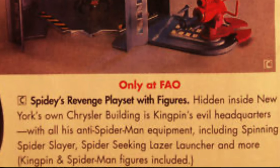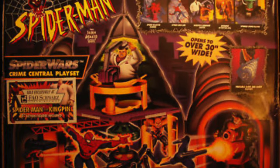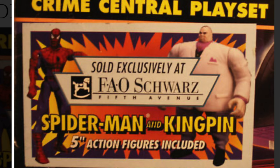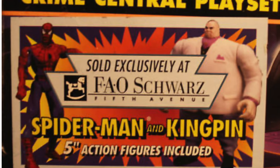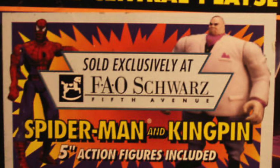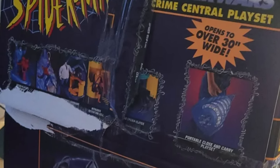You have the mock-ups, the working samples, everything else to show off to buyers. This actually came from an FAO Schwartz ad, which is interesting — you have the Spidey's Revenge playset, another working name for this. Lo and behold, there was an FAO Schwartz exclusive for this set with an extra graphic on the box telling you that as an exclusive you'd get two bonus figures inside: Spider-Man and Kingpin. That totally makes sense. On the sides of the box every which way, it's just really cool to see all that old Toy Biz-inspired artwork, especially this gorgeous painted piece right here.